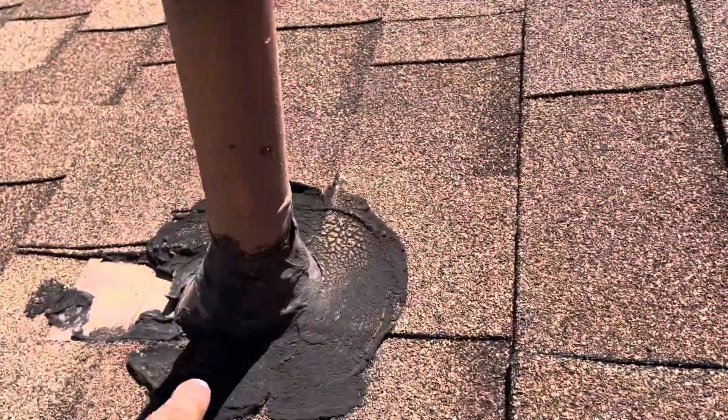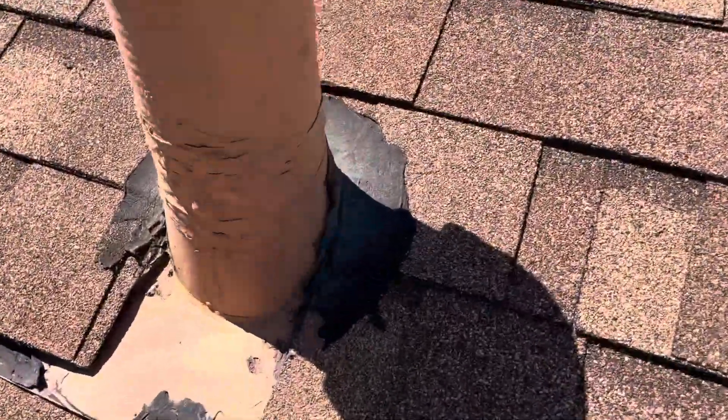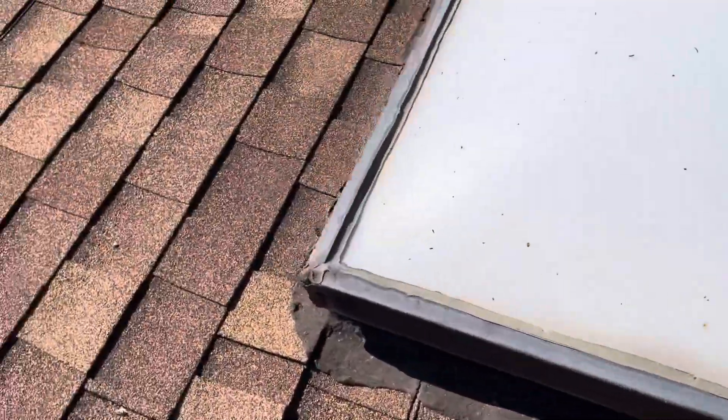I have another penetration here. All that mastic is just getting torn up. Another whirlybird. We see the same thing around the skylight.